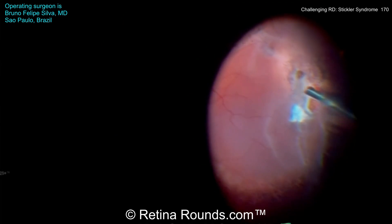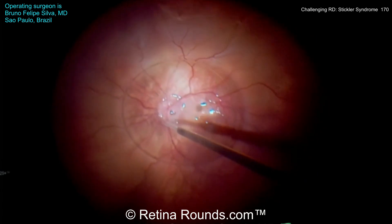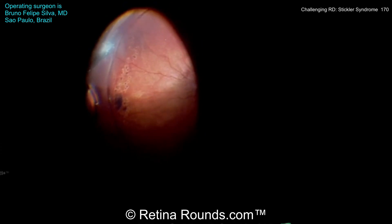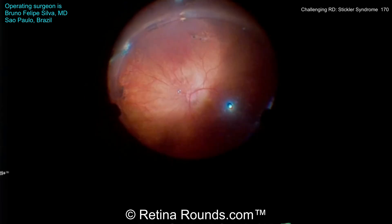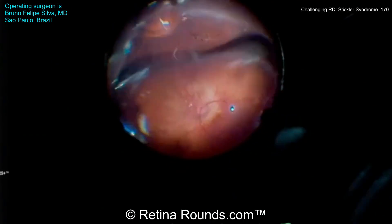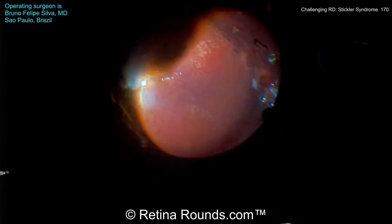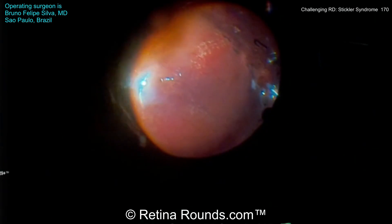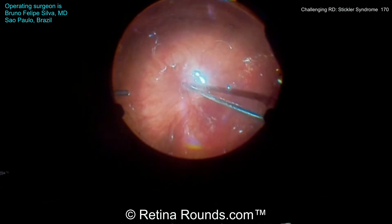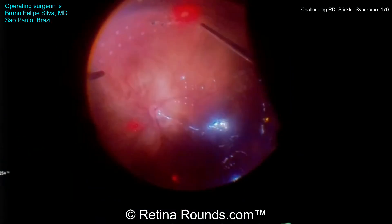That inferotemporal area has been further shaved, and now perfluorocarbon liquid is being instilled over the posterior pole to completely flatten the retina. That subretinal fluid has egressed through that inferotemporal retinal break. Dr. Silva has gone to an air-fluid exchange, draining the fluid through the causative break inferotemporal with perfluorocarbon liquid, then takes the perfluorocarbon liquid down, and the retina is completely attached.